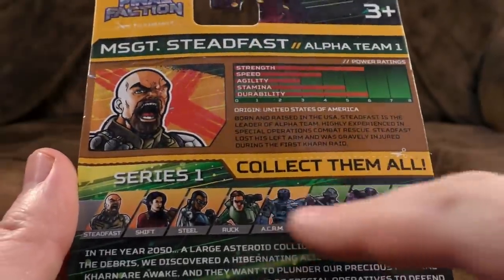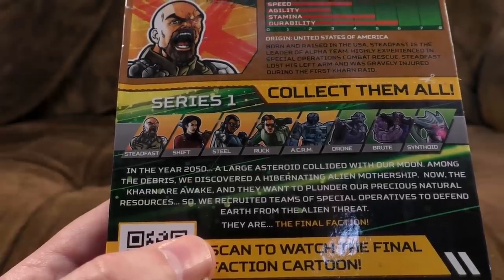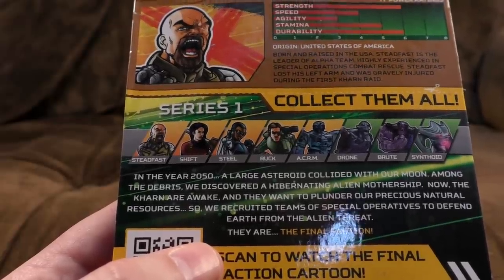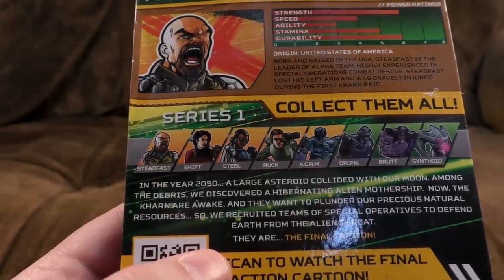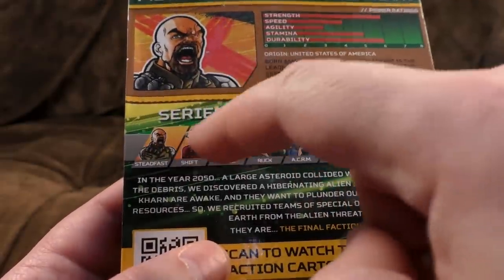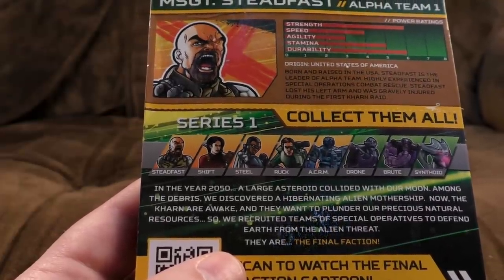So the villains in this are called Khan - they're weird alien things. In the year 2050, a large asteroid collided with our moon. Among the debris, we discovered a hibernating alien mothership. Now the Khan are awake and they want to plunder our precious natural resources. We recruited teams of Special Operatives to defend Earth from the alien threat. They are the Final Faction. Steadfast exists twice - he is his own twin.